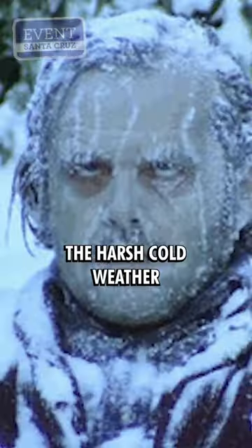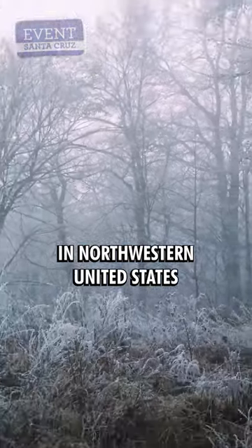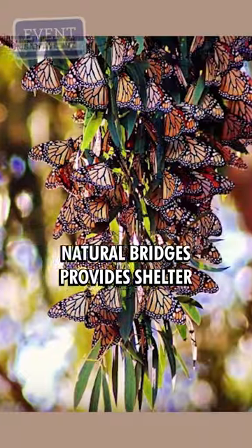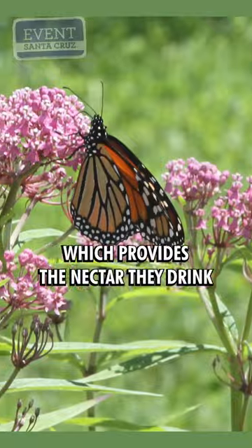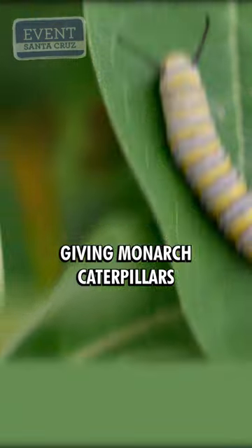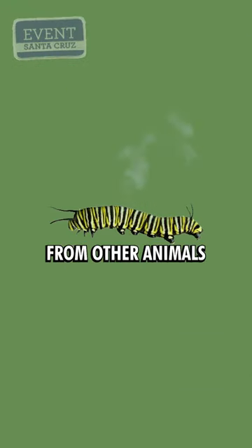This is because they have to avoid the harsh cold weather in the northwestern United States and even Canada. Natural Bridges provides shelter from the wind as well as their companion plant milkweed, which provides the nectar they drink, giving monarch caterpillars their toxins that protect them from other animals.